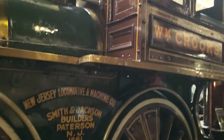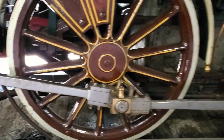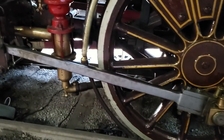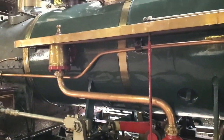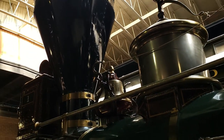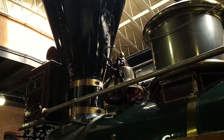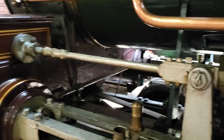Initially the Crooks burned wood, with its tender only being large enough to contain two cords. According to railroad lore, occasionally this stranded trains, requiring the taking down of right-of-way fences to shove into the firebox and get the train moving again. It was converted to burn coal early in its life, and then was partially destroyed by fire after only six years.